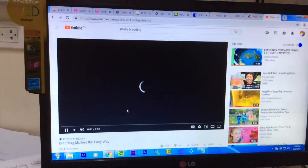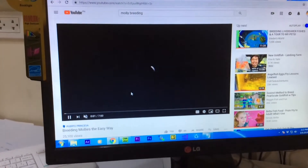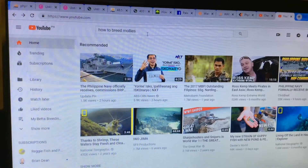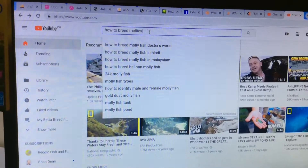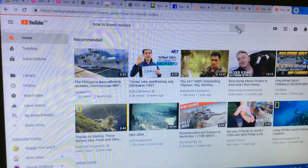After making your keywords, try to search them in the search box. Here is another example of my keywords: 'how to breed mollies' — that's the searchable keyword. Let's try to search this keyword and see what result comes up.